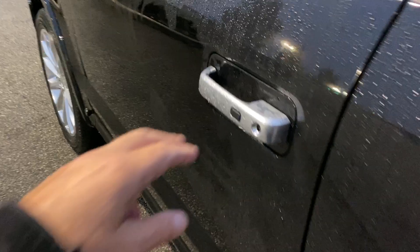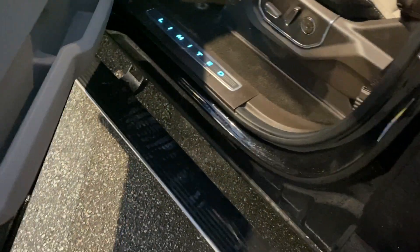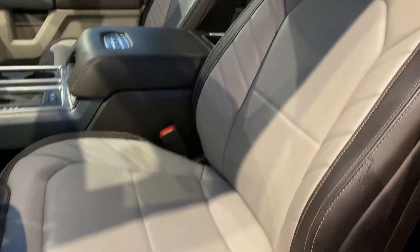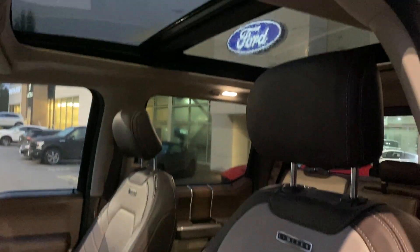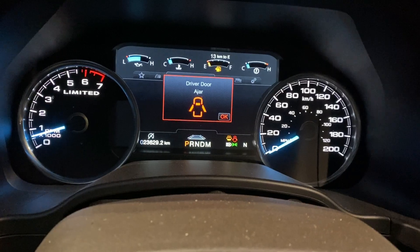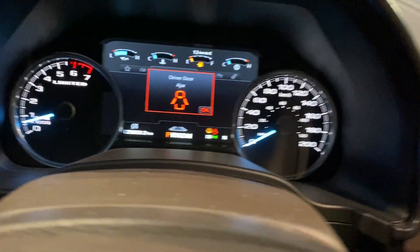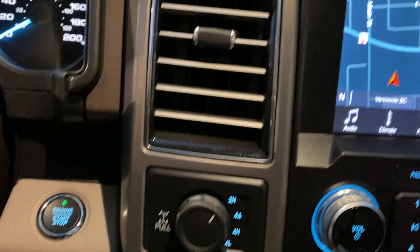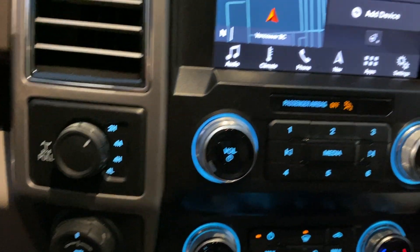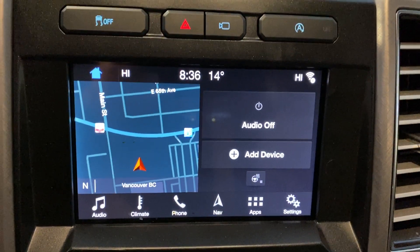Power running boards, full power leather heated and cooled front seats, heated rear seats, twin panel moonroof, trailer tow, backup assist, forward and rear-facing cameras, and voice navigation.